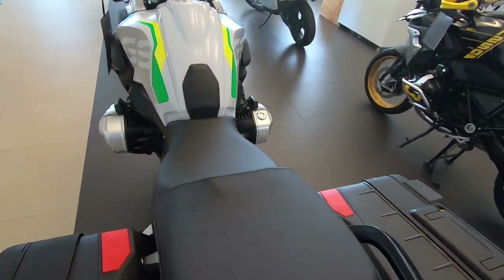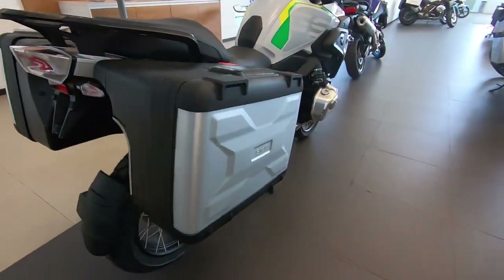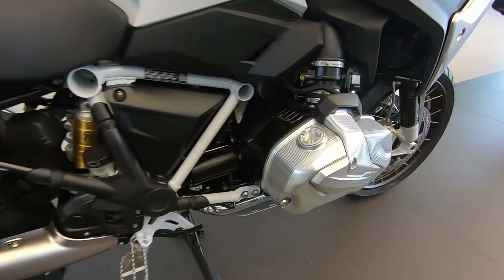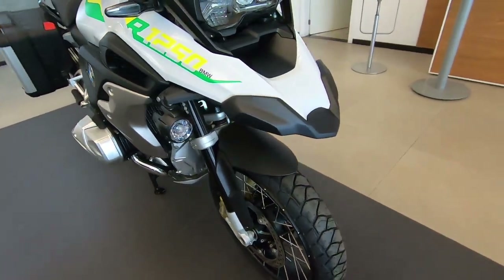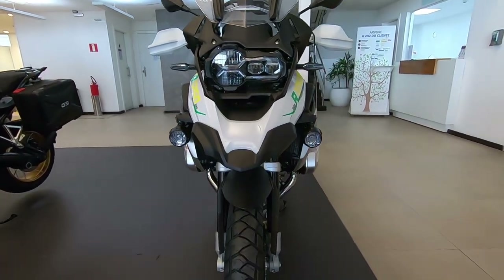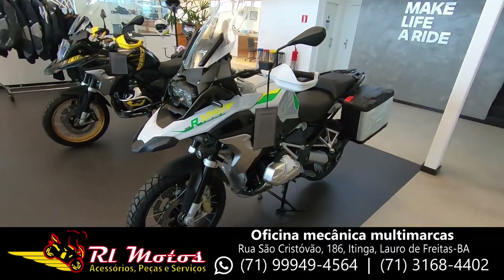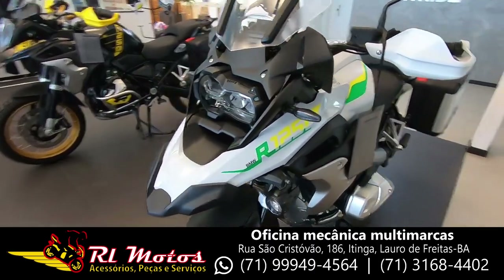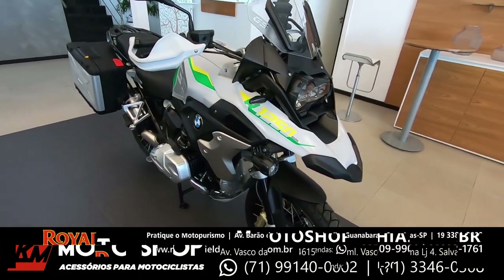Hey guys, I'm here at House BMW with Xandia. It's the 5th edition of Brazil — a limited commemorative edition. We'll show you the details of this car. It's a great taxa and it's really cool. I was surprised with the launch of this car.